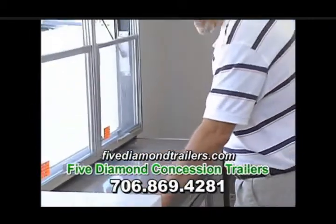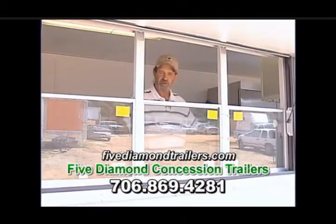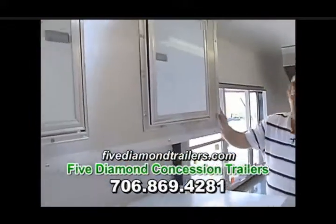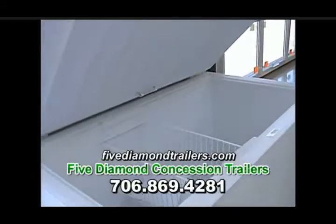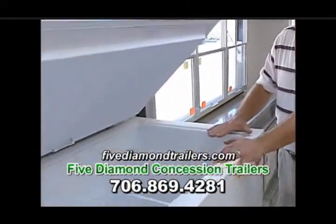Here we have our 6 foot serving counter and base cabinet combination, a 6 foot point of sale serving window. Here we have a 5 foot overhead cabinet, which gets us to this big 14.9 cubic foot freezer. If you're working from frozen goods in a concession trailer, this baby is the way to go.